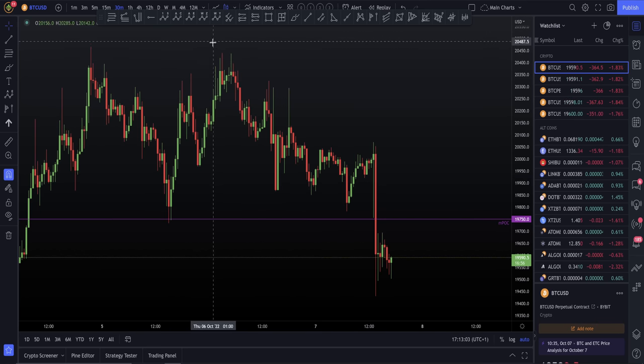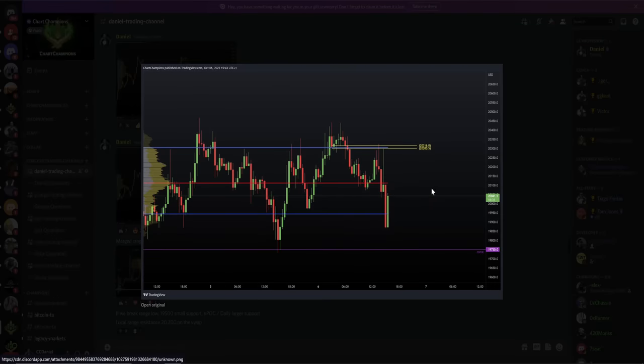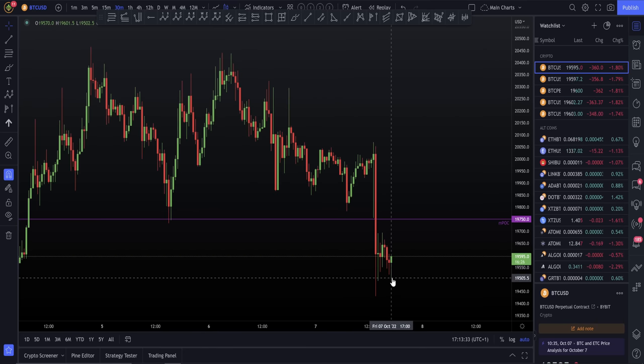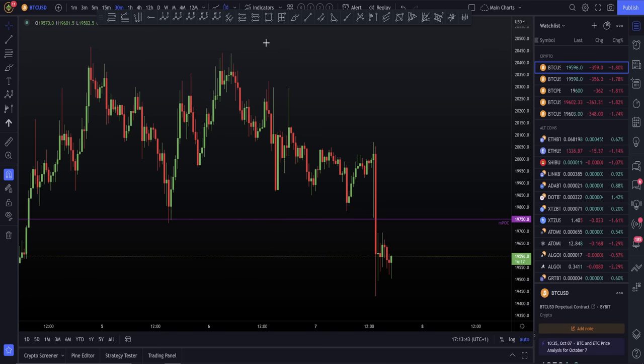We had a very well respected range with our range high and our range low. During that video, we started to bounce off the value area low. That bounce made its way up to the point of control. I had one key resistance within that range, which was 20,200. The key level to the downside was 19,500. And you can see, if you look at 19,500, that's exactly where we're bouncing at the moment. The level we rejected from yesterday — 20,200 — was the local resistance of the range.